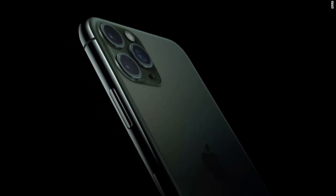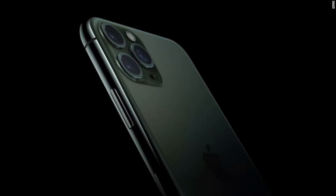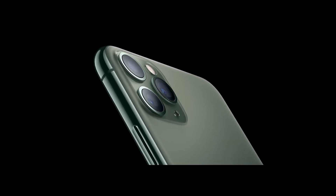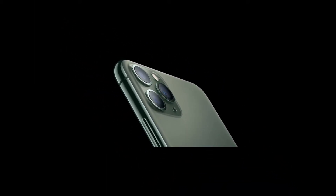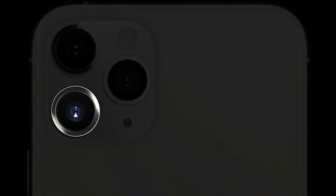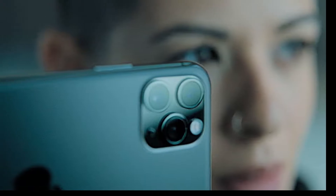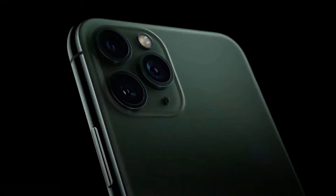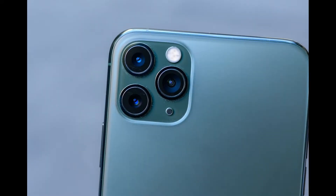3. iPhone 11 Pro / 11 Pro Max. Release Date: September 2019. Weight: 188g or 226g. Dimensions: 144x71.4x8.1mm or 158x77.8x8.1mm. OS: iOS 13. Screen Size: 5.8-inch or 6.5-inch. Resolution: 1125x2436 or 1242x2688. CPU: Apple A13 Bionic. RAM: 4GB TBC.